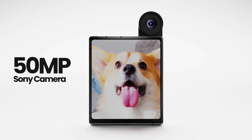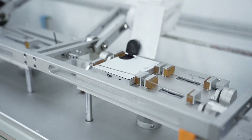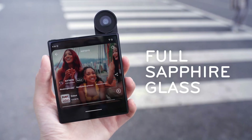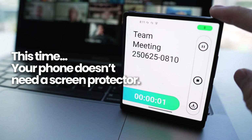Capture life with a 50 megapixel Sony camera with OIS. One lens for both sides — it rotates 180 degrees and locks for perfect selfies and steady shots. The AMOLED display is protected by full sapphire glass, rated 9H for hardness. This time, your phone doesn't need a screen protector.